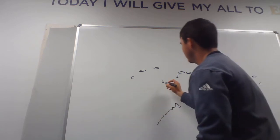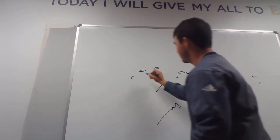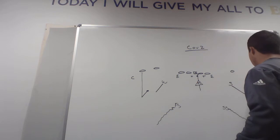Speaking to these two other linebackers — the Will has hook to curl, the Sam has hook to curl. That simply means if a receiver runs a curl route right here, the Will is responsible for taking that away. It's the same thing on the other side — the Sam is responsible for taking that away.